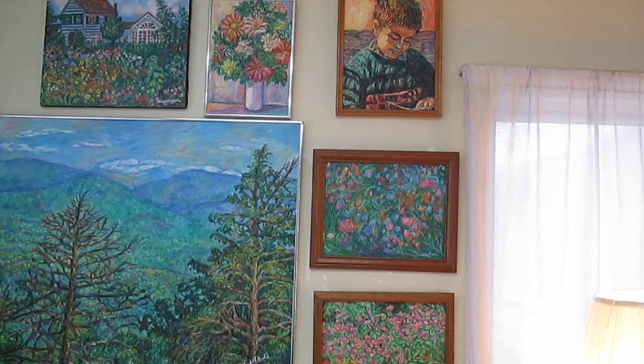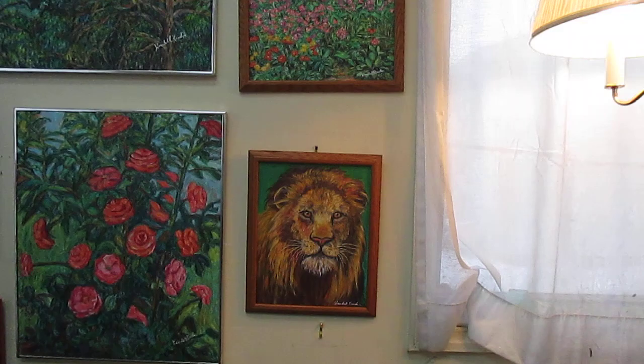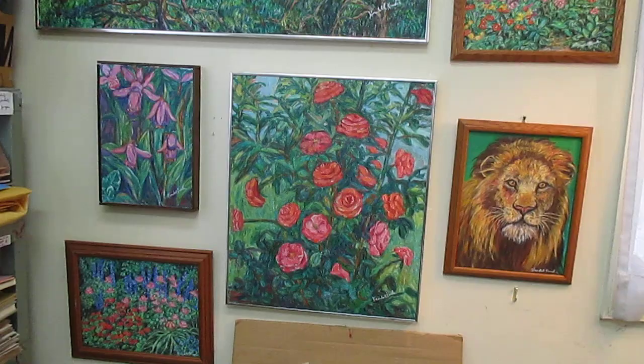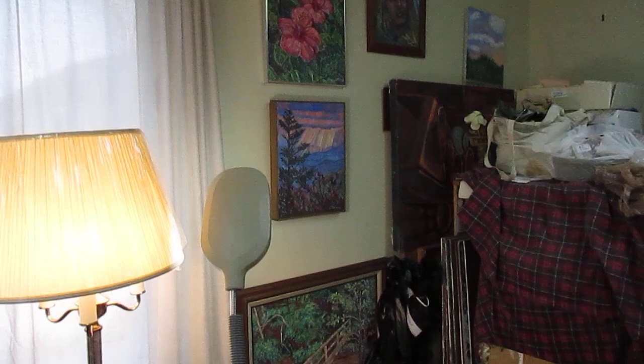I've done a lot of portraits over the years, and wildlife florals. This is probably my most popular wildlife painting — Lion's Stare. Looks like the lion is just really reaching out to you. I especially like to do florals and skyline paintings. Most of my work is in the tradition of the Impressionists, but I also like to do what would be considered more expressionistic.